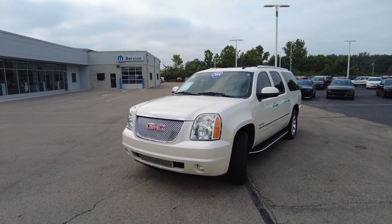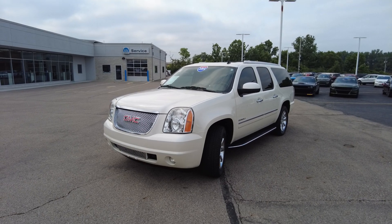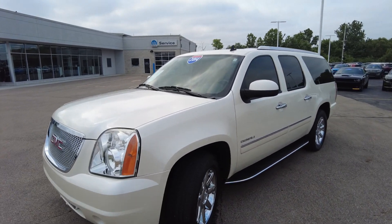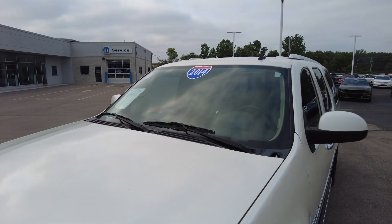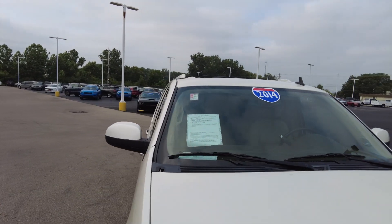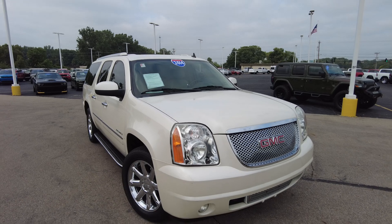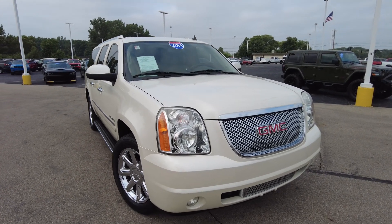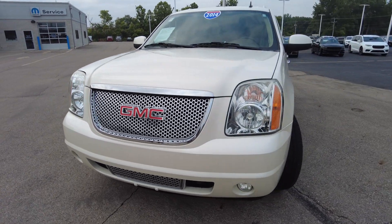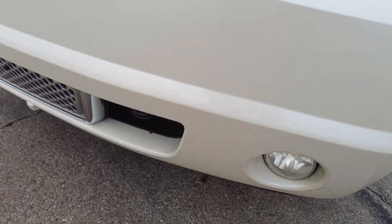This is powered by the 6.2 liter V8 engine, so plenty of power if you're looking to tow something — this has capability there as well. The exterior paint is a pearl paint, which is a tri-coat paint process. The pearl paint is the kind that hues in the sun; it really looks good. I drove down the road — drives really nice, no issues there. You've got your GMC grill insert here, and it does have a few scrapes on the front bumper.